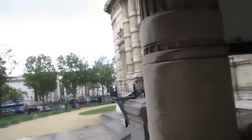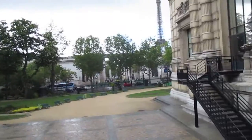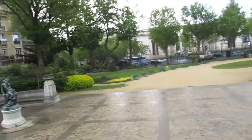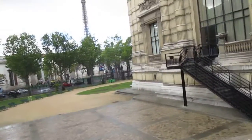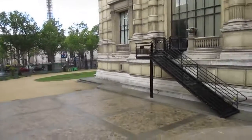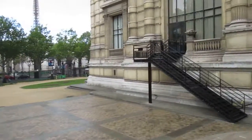Across the street, you can see the Modern Art Museum. Over here, you can see the Eiffel Tower. We're on the right bank. The Eiffel Tower is across the river, but this is one of the best views of the Eiffel Tower.